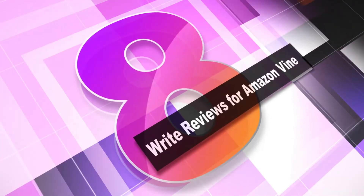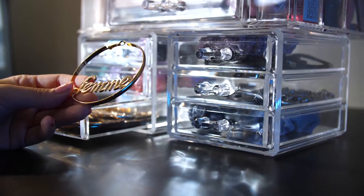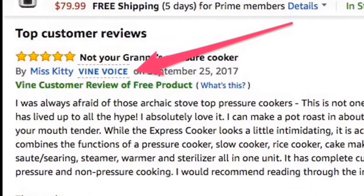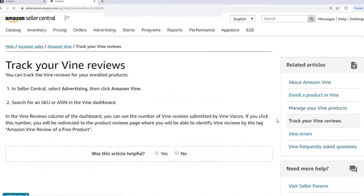Number 8: write reviews for Amazon Vine. This isn't necessarily a way to earn cash, but you can earn free products. Amazon Vine is a program where Amazon rewards you with free products in exchange for reviews, encouraging honest and unbiased feedback on their website. If you have written lots of helpful reviews on Amazon, you may be eligible. You won't be forced to write a good review just because you got a product for free — they want honest opinions.